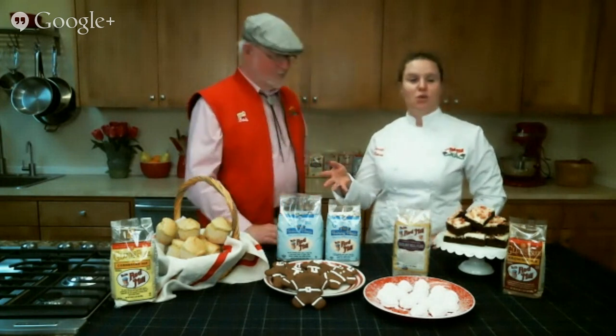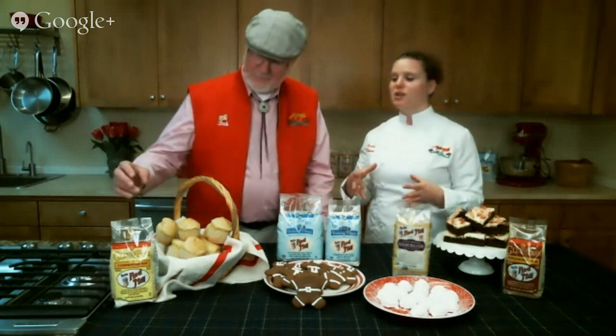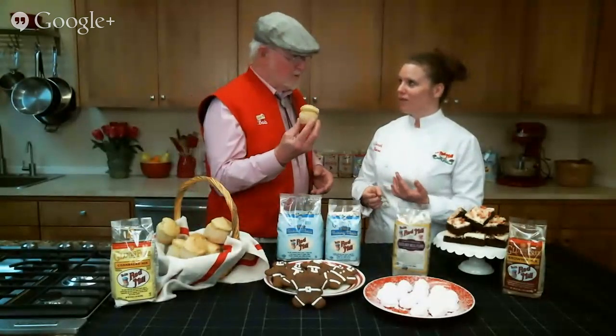If you want something a little more savory, we have our gluten-free cornbread mix. You can make it the traditional way in a pan or cast iron skillet to pass around the table. It's made with stone-ground, gluten-free cornmeal. This is the most wonderful whole grain corn — when we put it into our stone mills and slowly turn them, we get a delightful cornmeal that has the germ in it. Our cornmeal is not de-germinated.